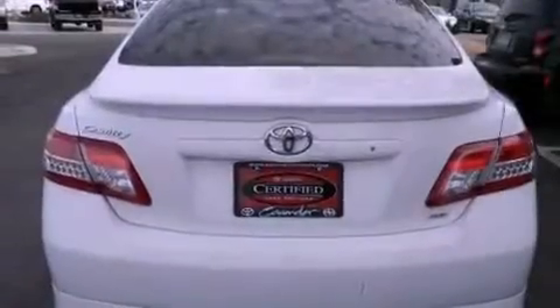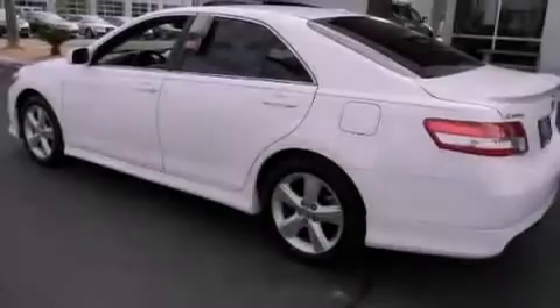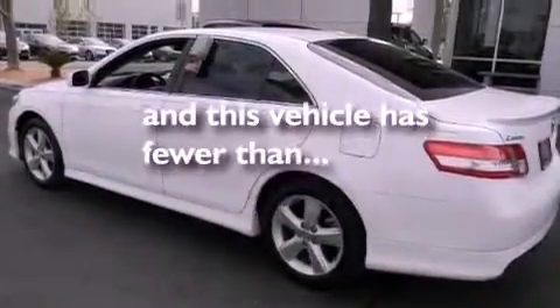Additional features include an anti-lock braking system, rear curtain airbags, a rear window defroster, and this vehicle has less than 33,000 miles.